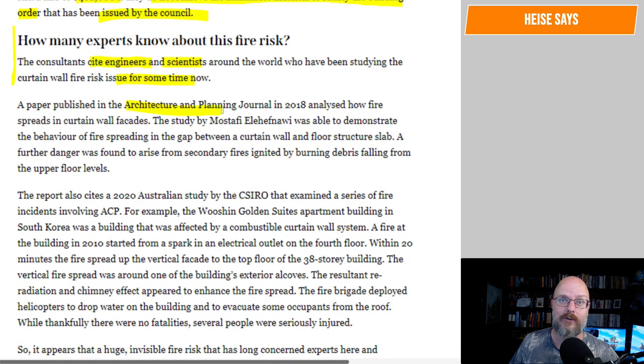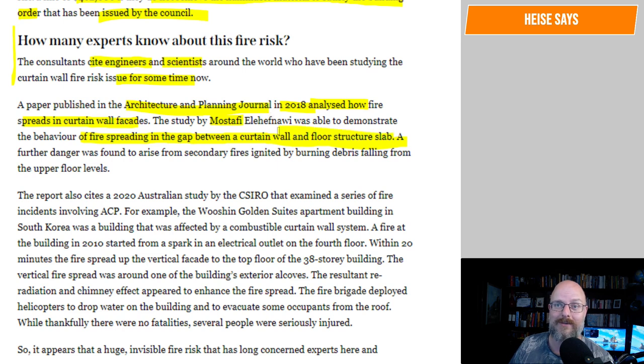A paper published in the Architecture and Planning Journal in 2018 analyzed how fire spreads in curtain wall facades. The study by Mostafi El-Hawana was able to demonstrate the behavior of fire spreading in the gap between a curtain wall and floor structural slab. It's been known for much longer than this — definitely much longer. This isn't new.